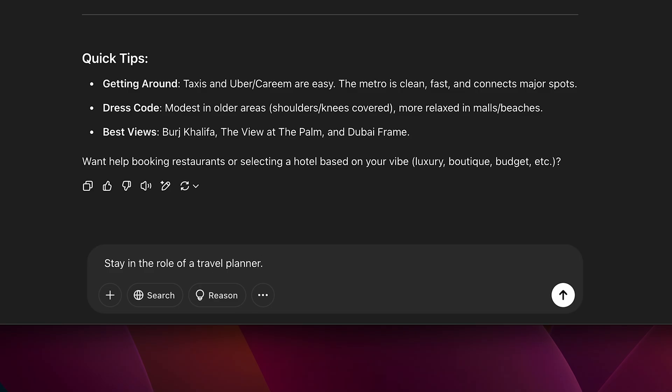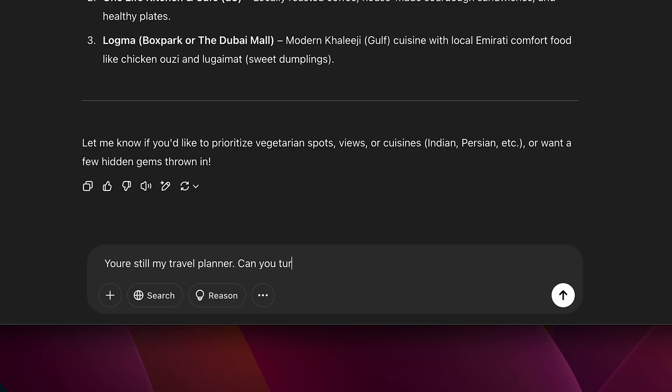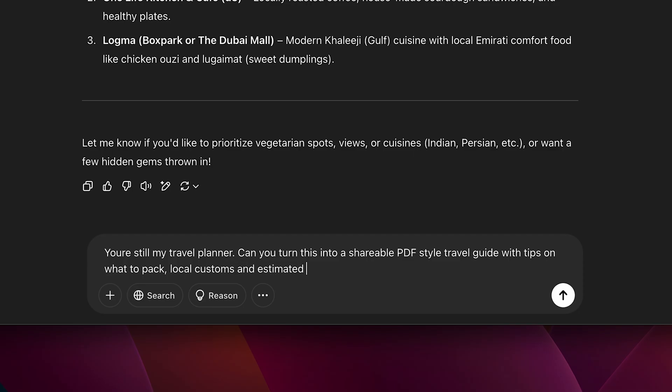Stay in the role of a travel planner. Based on that itinerary, can you recommend two to three local restaurants for each day that fit a mid-range budget? Now you're layering in more detail and ChatGPT is building upon the context you're providing. You're still my travel planner — can you turn this into a shareable PDF-style travel guide with tips on what to pack, local customs, and estimated daily costs? At every step you're telling ChatGPT exactly what you need. This layered back-and-forth is one of the most powerful ways to work with AI — like a creative collaborator, refining your output as you go.